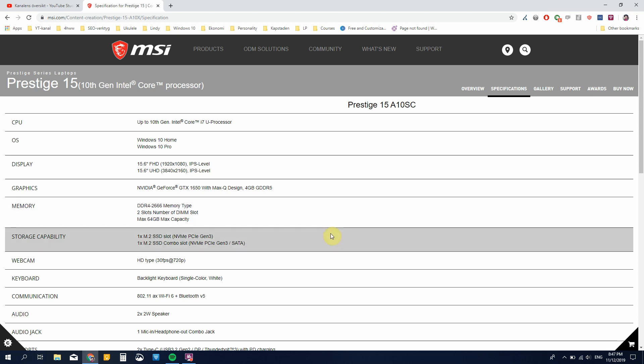Very interesting — there is one M.2 SSD slot, NVMe PCIe Gen 3, and one M.2 SSD combo slot that can be used with either NVMe PCIe Gen 3 or SATA. So this laptop actually has two M.2 slots. The same as the Dell Inspiron 15 7000, you can put an extra storage SSD in there — I could take my 2TB SSD and put that into the MSI Prestige as well. This is amazing and not something that has been part of a lot of laptops.